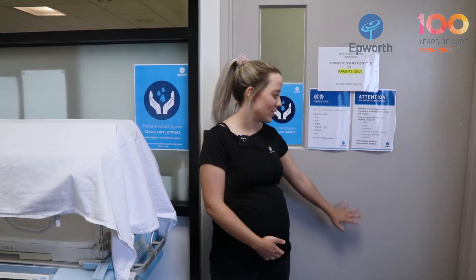This is our special care nursery just behind this door. Due to current restrictions we can't actually go in to show you, but we'll pop some photos up so that you can see.